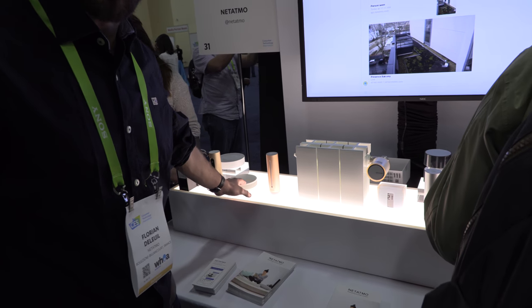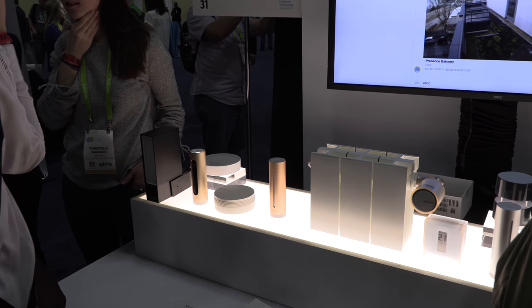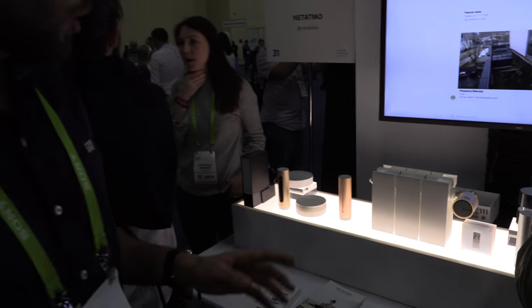Then we have a smoke detector, not on the market yet, but coming this year. What is special about the smoke detector is it has a 10-year life battery, so basically you never think about the battery — you just replace the smoke detector every 10 years.